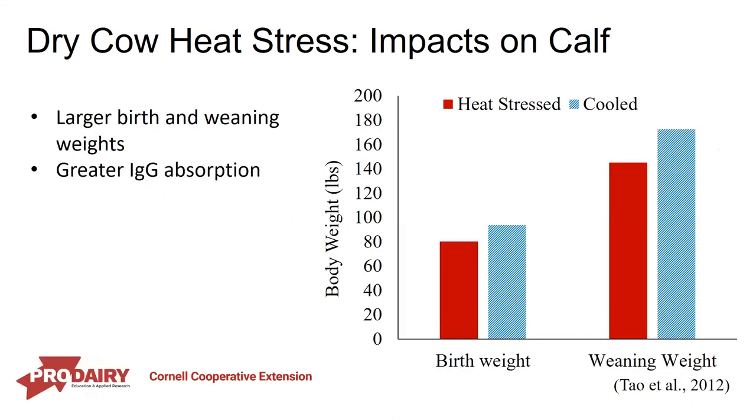Driving home the message of lasting impacts — providing heat abatement will have an impact not only on that cow but also on the next generation, affecting the calf in utero. When comparing heat-stressed dams to cooled dams, providing heat abatement results in larger birth weights and weaning weights and greater IgG absorption — we're getting bigger, stronger, healthier calves coming out of these cooled cows.